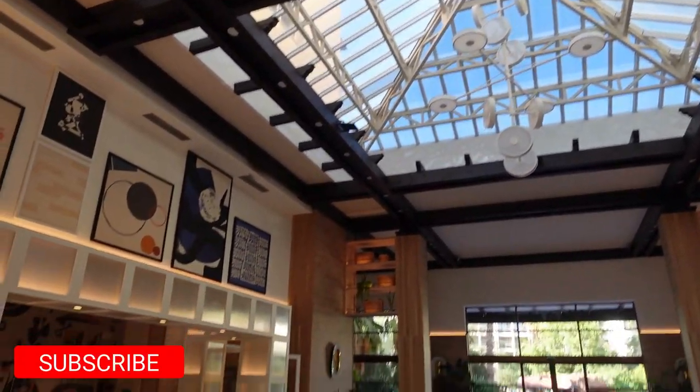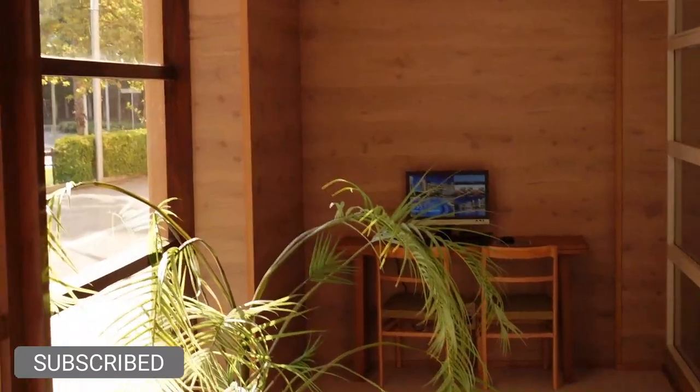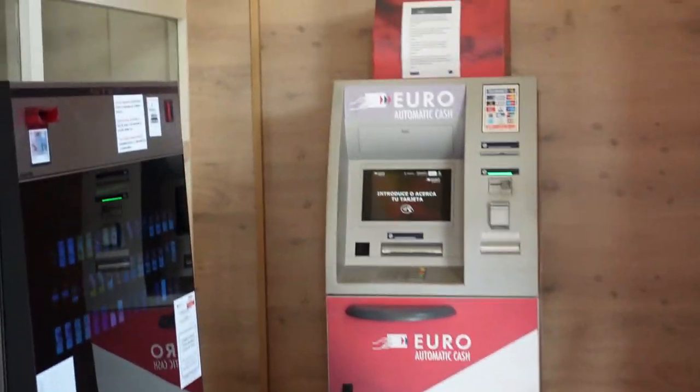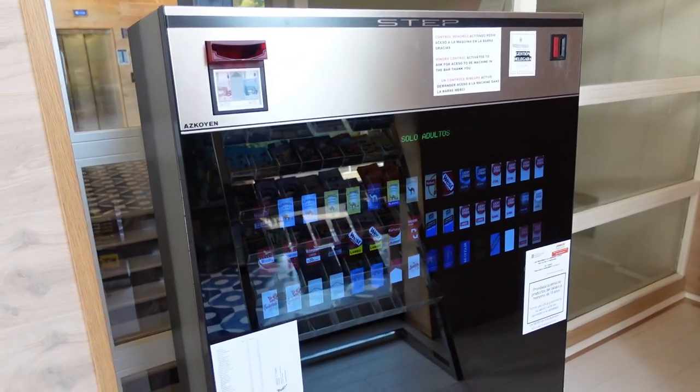As you're walking you've got the foyer on the left hand side here. You've also got a computer just over here in case you need to do any kind of work or need a PC for something. And then as you're walking on the right you have a machine here in case you need any cigarettes or tobacco.